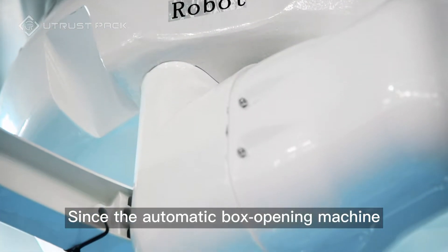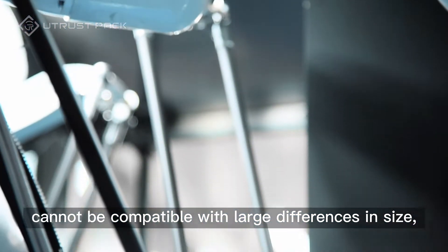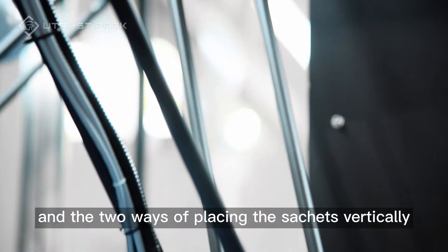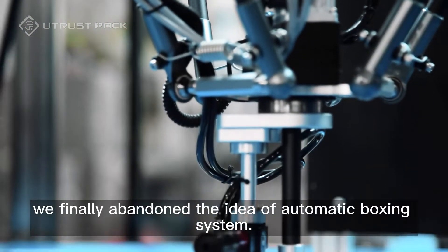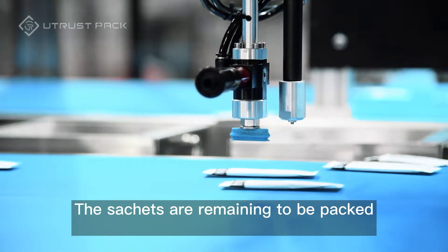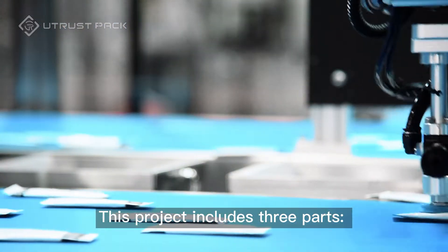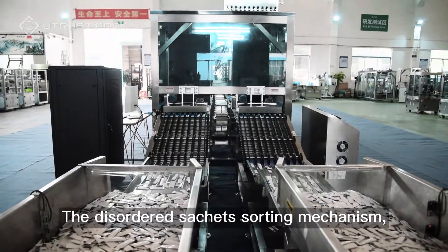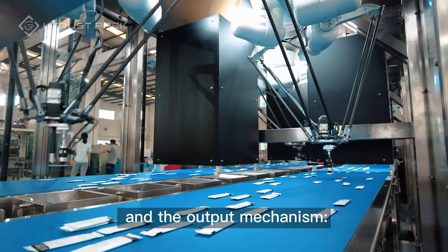Since the automatic box opening machine cannot be compatible with large differences in size, and the two ways of placing the sachets vertically and horizontally at the same time, we've finally abandoned the idea of an automatic boxing system. The sachets remain to be packed into boxes manually. This project includes three parts: the disordered sachet sorting mechanism, the counting and sorting mechanism, and the output mechanism.